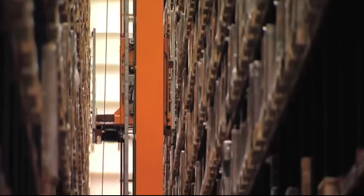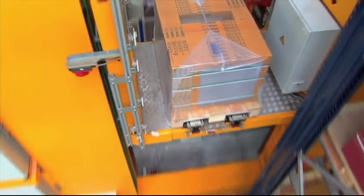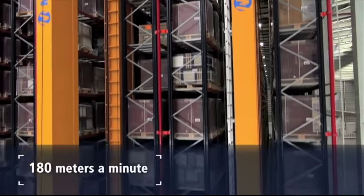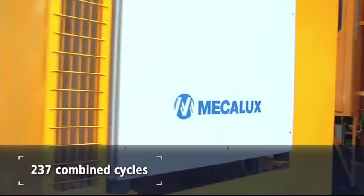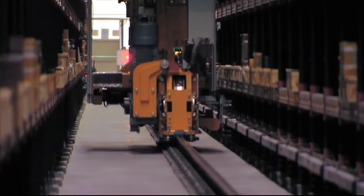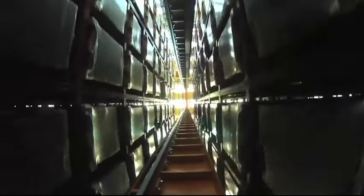The faster rotating goods are placed closer to the aisle entrance. The twin-mast stacker cranes operate at a speed of up to 180 meters per minute and are able to perform as many as 237 combined cycles. The stacker cranes are capable of recovering an average value of 50% of the energy consumed for self-consumption.